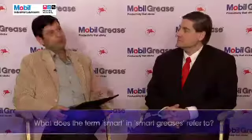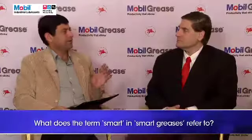Particularly if the source of energy is coal or natural gas. You use the term 'smart greases' — what does 'smart' exactly refer to?